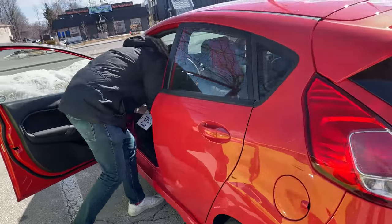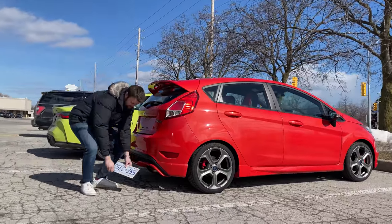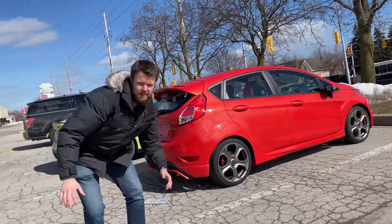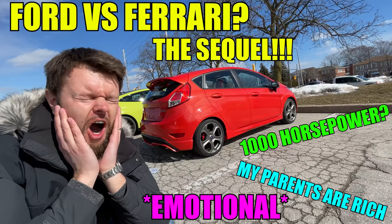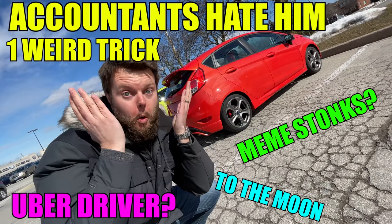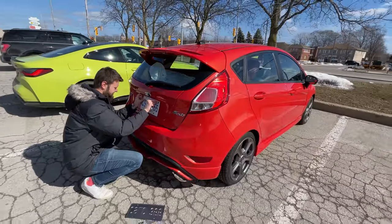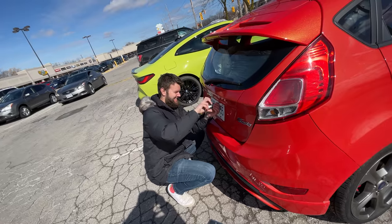Jacob, do you own this now? Sure do. We need a thumbnail. Jacob owns three orange boys. I don't even like orange, I know. It's just a stupid thing and all of a sudden all your cars are orange. Then it was obviously time to head down to our mechanic at Dixie Bloor Service, Ben, to see what he thought about it and to safety it.